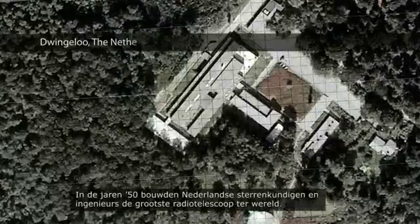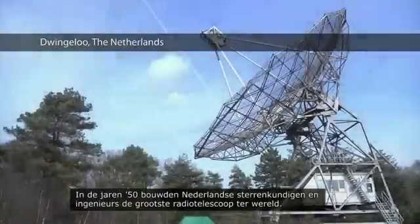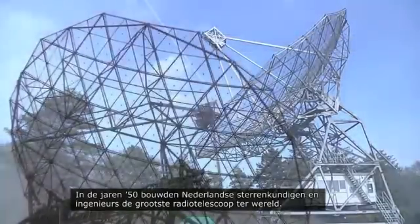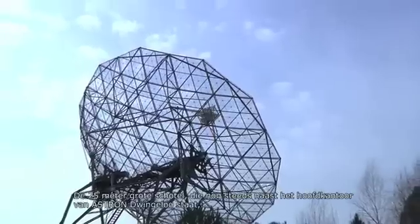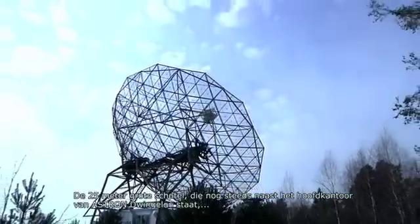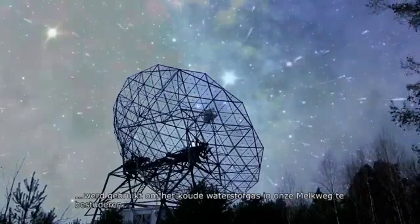The Netherlands has played a leading role in the development of radio astronomy. In the 1950s, Dutch astronomers and engineers built what was, for a brief time, the largest radio telescope in the world. The 25-metre dish, that still stands outside Astron's headquarters in Dwingeloo, was used to study cold hydrogen gas in our galaxy.